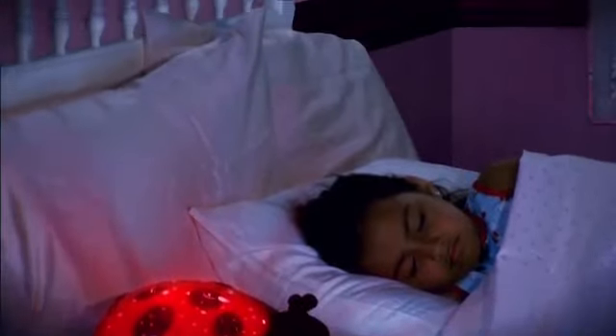Twilight Ladybug is a night light that creates a magical sleep time routine by projecting stars, a crescent moon, and seven constellations onto the walls and ceiling of any room.